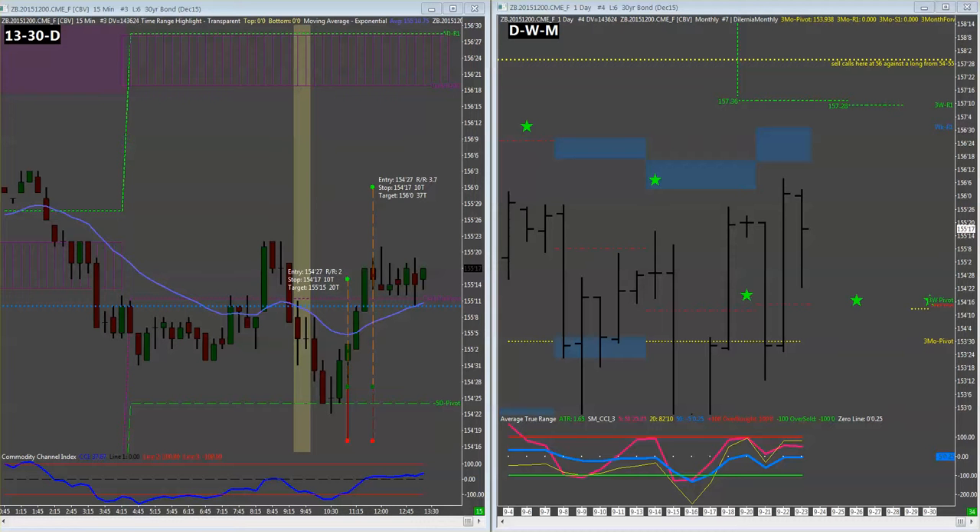If you look at the right-hand side, we're still looking for that 157 area and we have a good entry. So at this point we're not taking any action as far as taking profits — we're going to see what happens and see how they close.